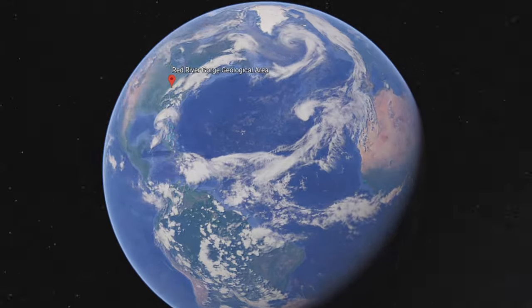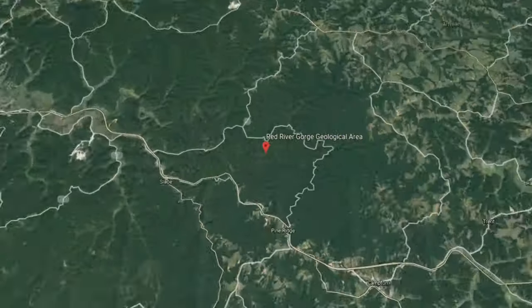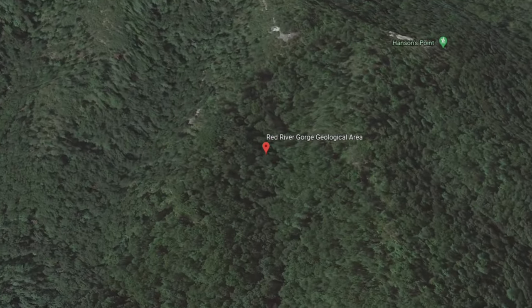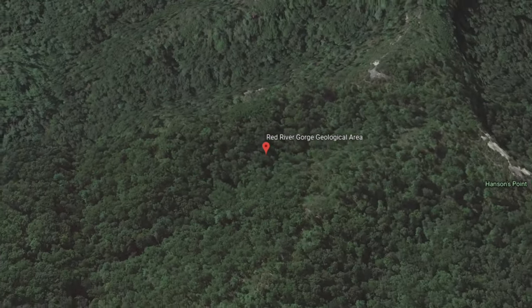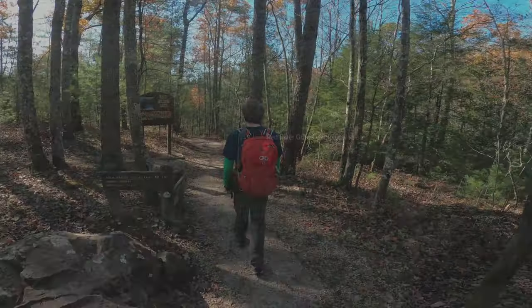The Red River Gorge Geological Area is located in eastern Kentucky and is part of the Daniel Boone National Forest. It encompasses more than 29,000 acres, with more than 13,000 acres of that as designated wilderness.